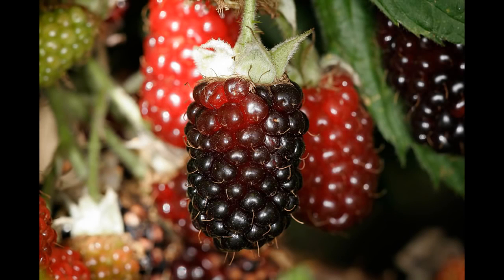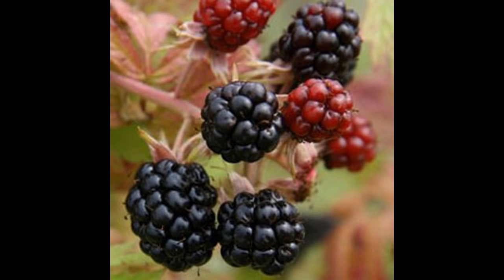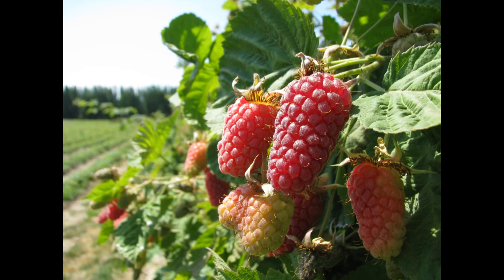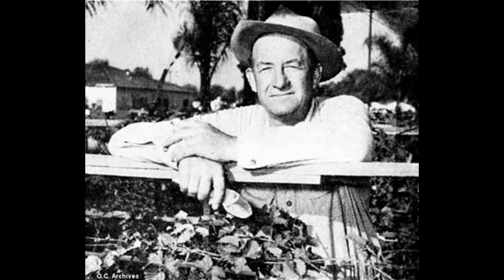Number 6: Boysenberries. The boysenberry is a cross between the European raspberry, a common blackberry, an American dewberry and a loganberry. Although a definite origin has yet to be confirmed, the boysenberry is attributed to the Californian farmer Rudolf Boysen.